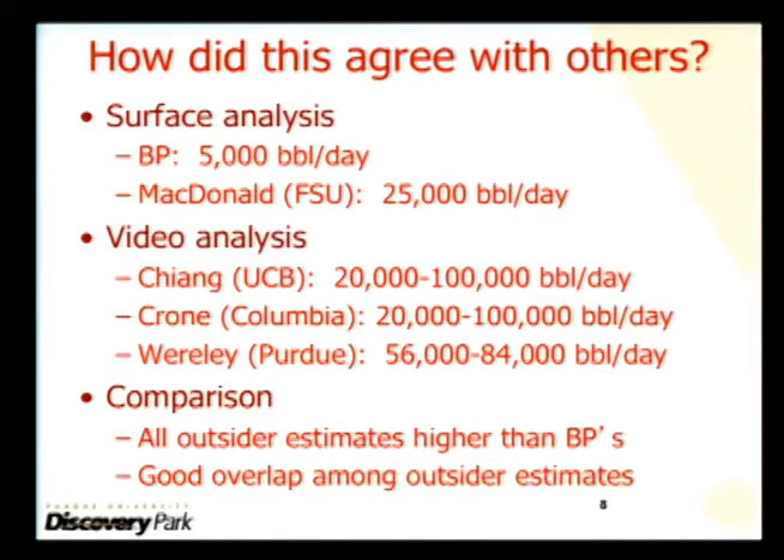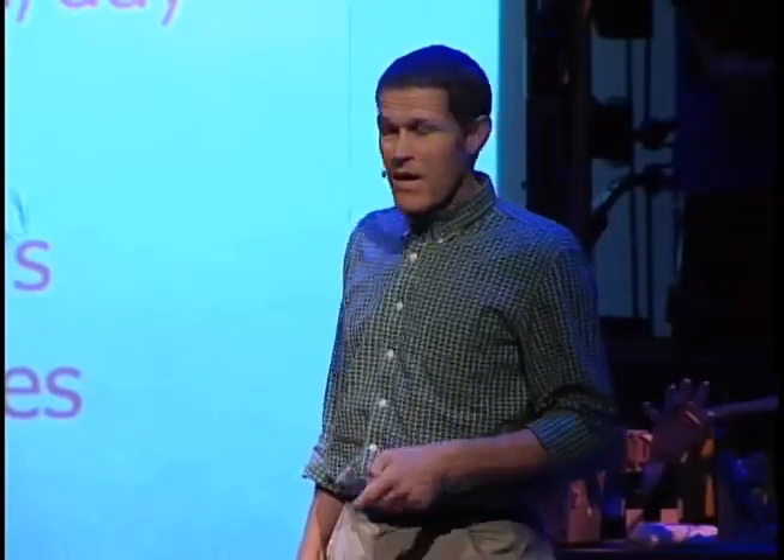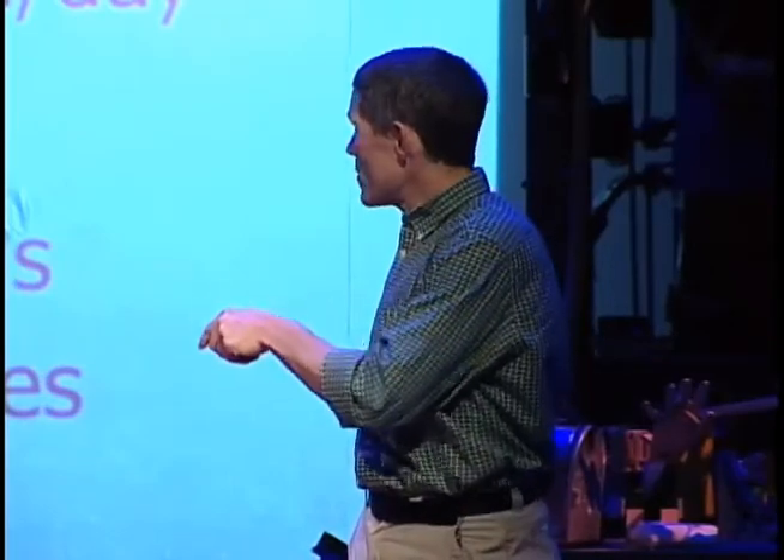I estimated 70,000 plus or minus 20%. Fortunately, within about a day of my analysis, there were a couple of others who backed me up, and they also had the same range.